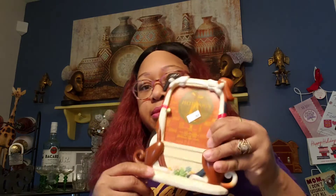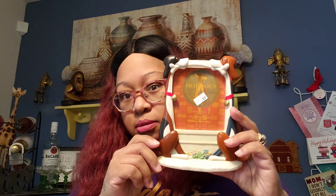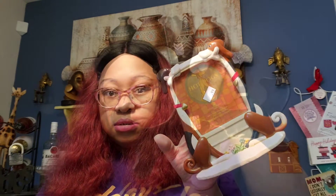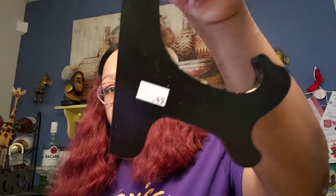Then I got this hot dogs picture frame by Jokey Joke Tony, 2004. I thought that was cool for somebody who has a dog or likes dogs — a little frame holder. I got it for 49 cents.